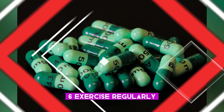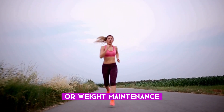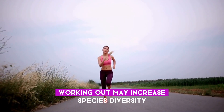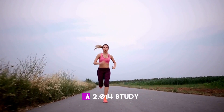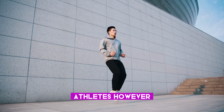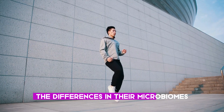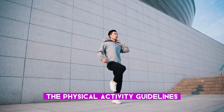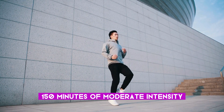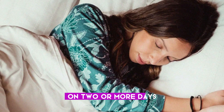Six: exercise regularly. Regularly exercising contributes to good heart health and weight loss or weight maintenance. It may also improve gut health, which may in turn help control obesity. Working out may increase species diversity — a 2014 study found that athletes had a larger variety of gut flora than non-athletes. The physical activity guidelines for Americans recommend that adults engage in at least 150 minutes of moderate-intensity exercise each week, along with muscle-strengthening activities on two or more days each week.